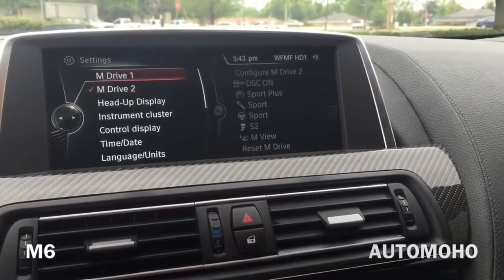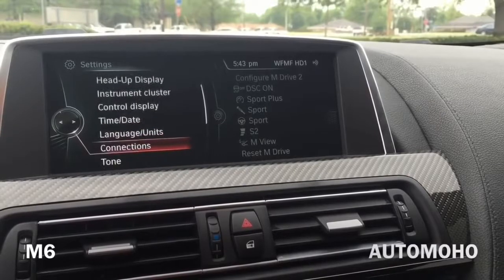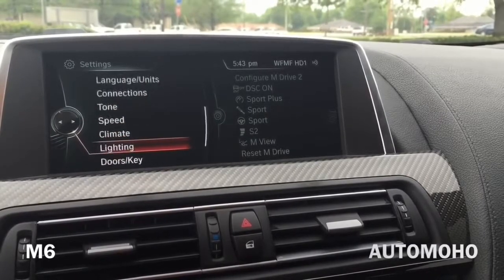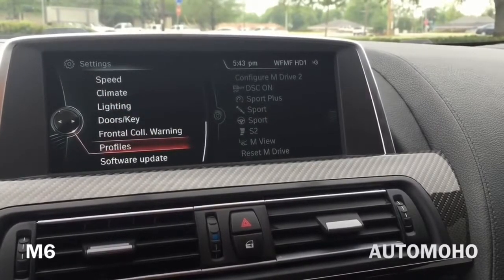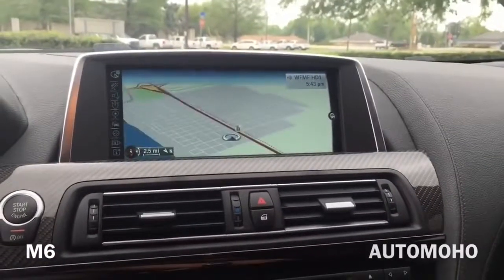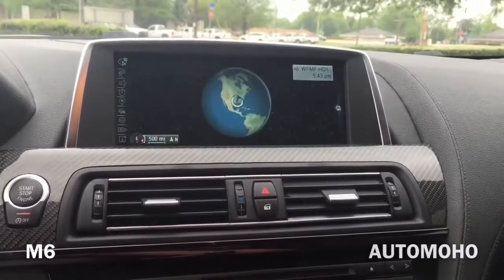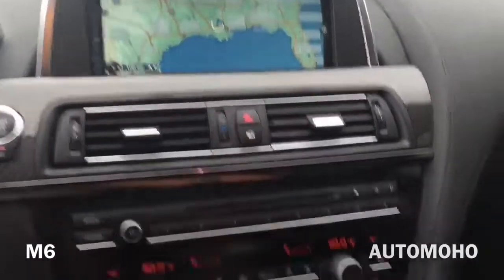It's good that you have something to remind you when something is due. Inside settings you have M drive 1 and M drive 2, heads-up display, instrument cluster, control display, time and date, languages, connection, tone, speed, lighting, frontal collision settings, and more. Here's the navigation system — as you can see the system is super responsive and reacts right away as soon as you turn the knob. Very fast.